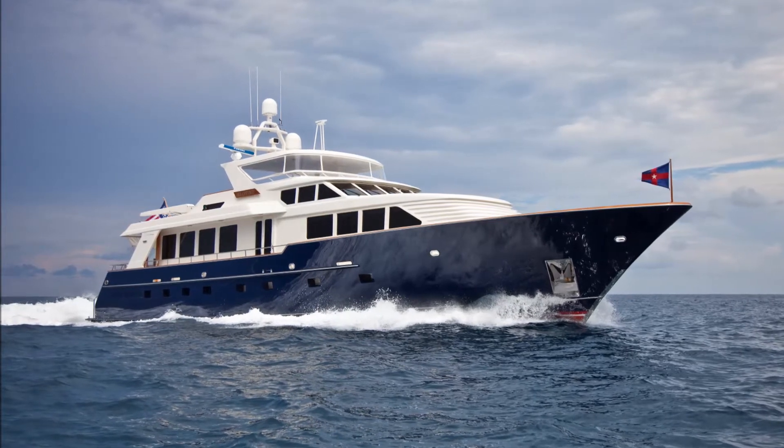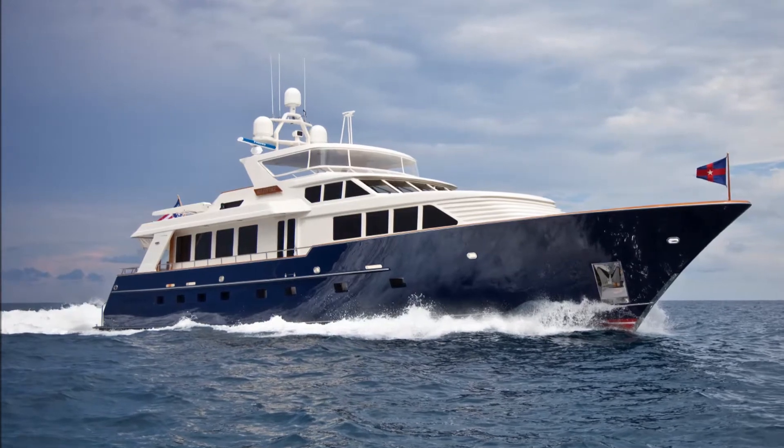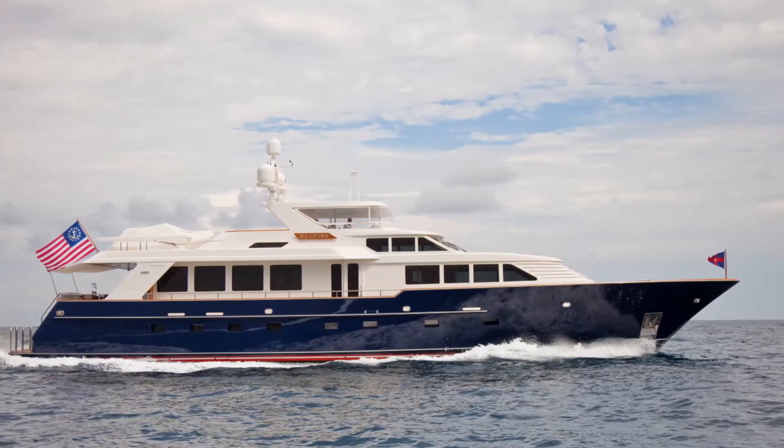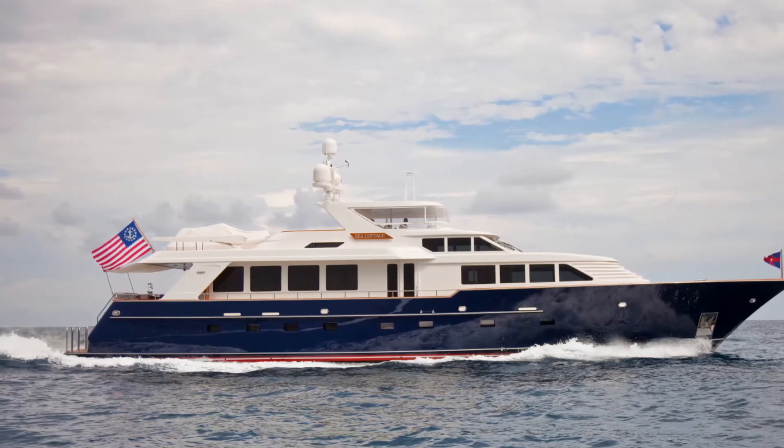BYS welcomes you to the 102-foot, 30.94-meter Burger Motor Yacht Sea Cottage. Built in 1998 and refit in 2013, she has been extremely well maintained and is in pristine condition.